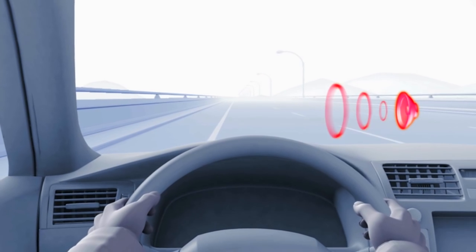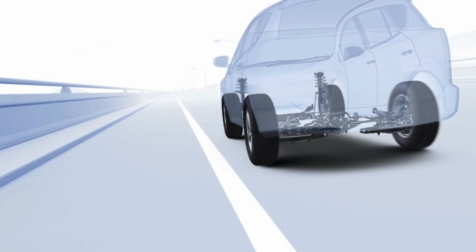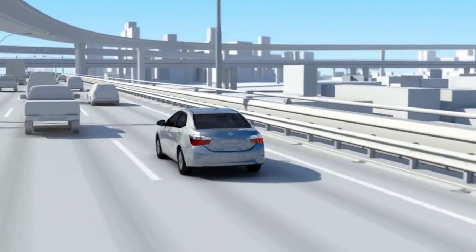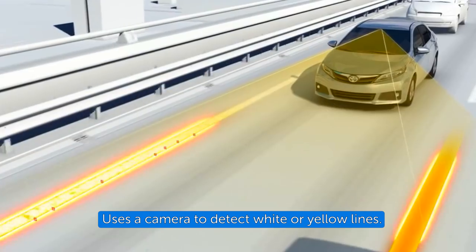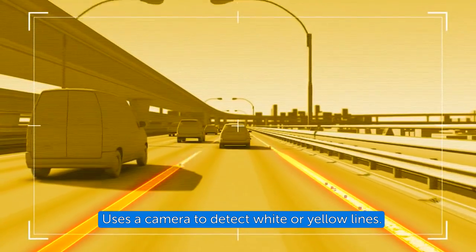Lane Departure Alert signals the driver if the system recognizes that the vehicle has started to deviate from its visibly marked lane under certain conditions. Lane Departure Alert uses an in-vehicle camera designed to detect visible white and yellow lane markers in front of the vehicle and the vehicle's position on the road.